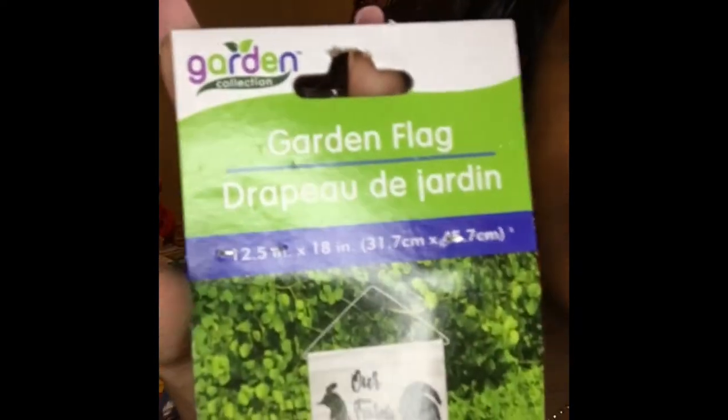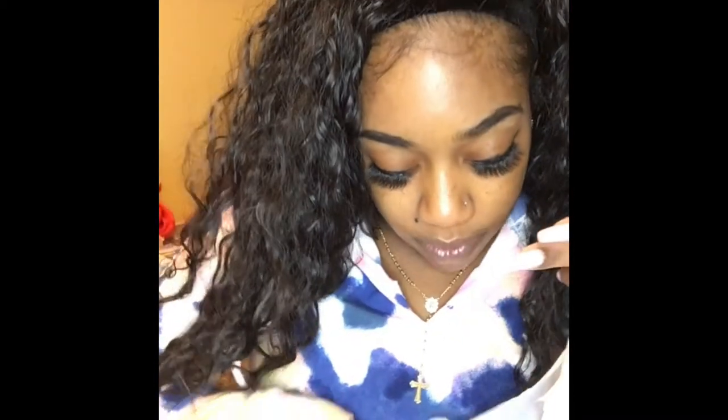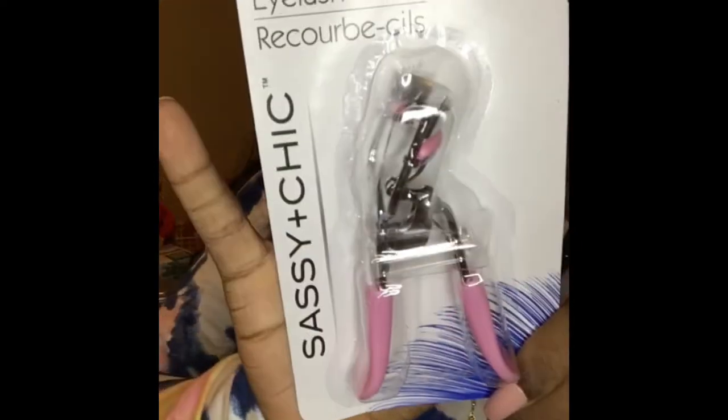I also got this garden flag — I'm not usually into the farmhouse thing but this is the cutest one I've seen. It has a little rooster and says 'Our Farm, Our Farmhouse.' I'm gonna put it out in my yard. I didn't see any garden flag holders at my store this year, but I still have one from last year. I also got a pink eyelash curler — had to get it!